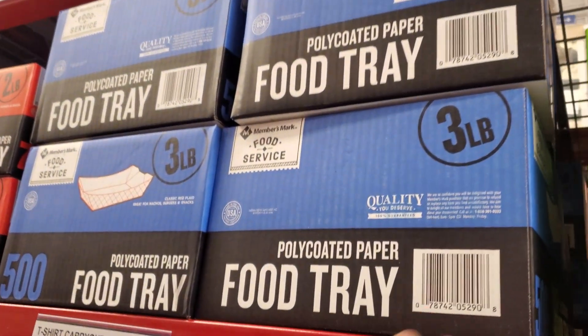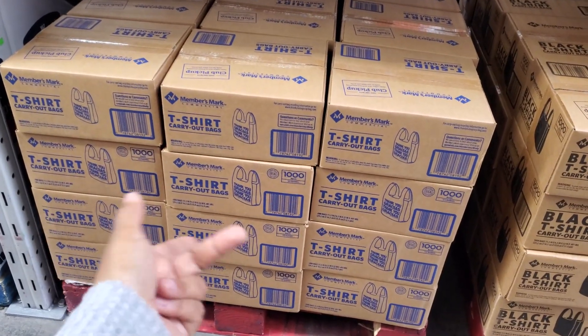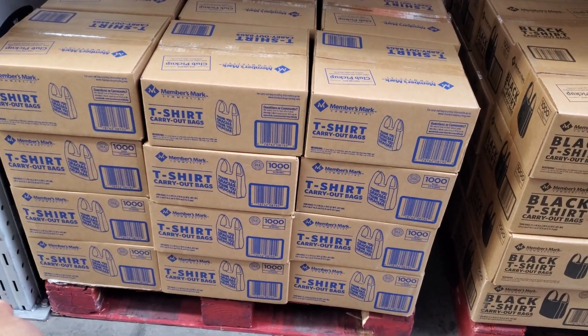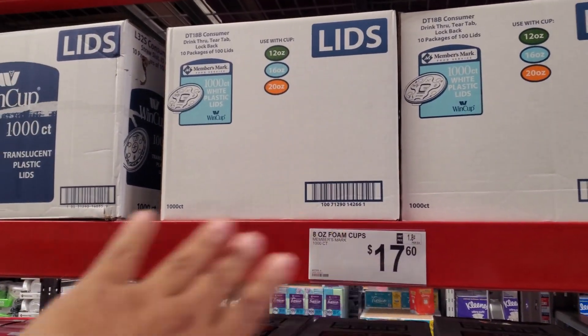Food trays are $14.98. Yeah, Sam's Club is a place if you own a business or have a side hustle — like right here, t-shirt carry-out bags — shouldn't they call them tank tops? $15.64, and cups are $17.60. You get 1,000 — yeah, this is the place if you own a business like a coffee shop.